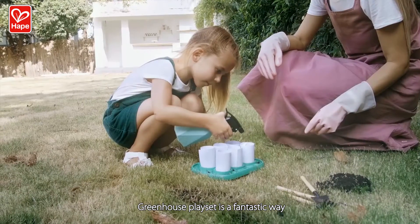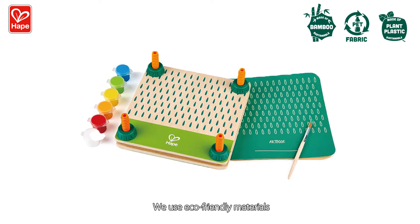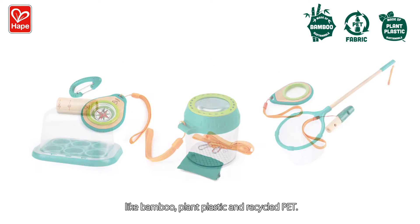The Greenhouse Playset is a fantastic way to start learning how to grow a plant. We use eco-friendly materials like bamboo, plant plastic, and recycled PET.